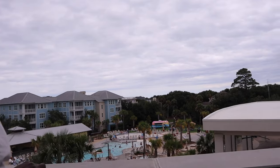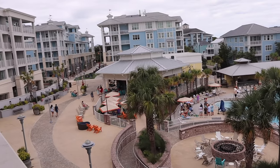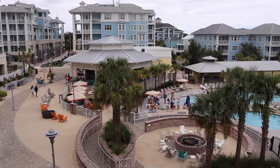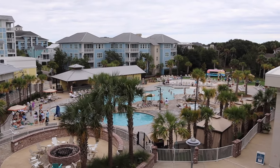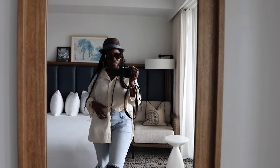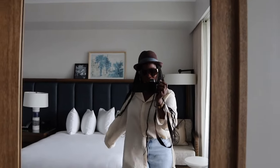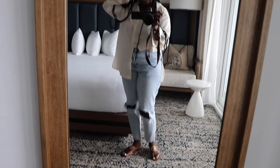Oh my goodness, look at the cutest little thing over there! It's 4:30 — you have time. Outfit check — this is the mother of the 13-year-old. Outfit cam, okay.